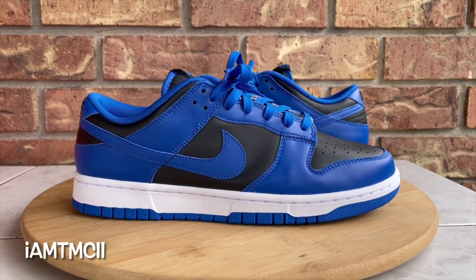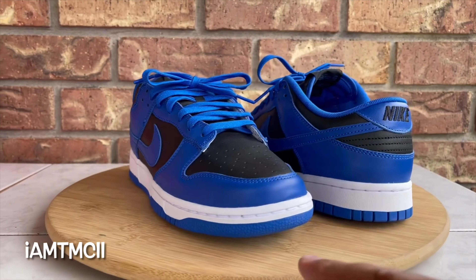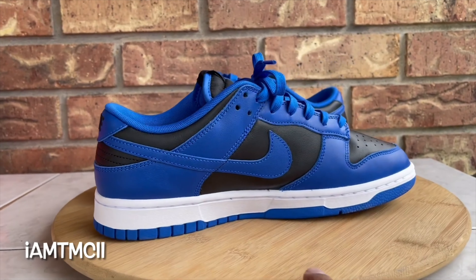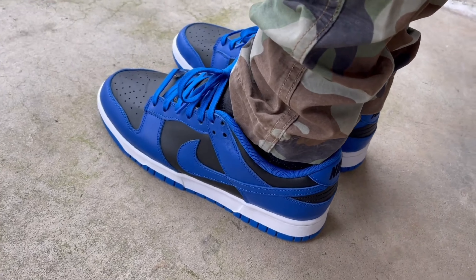Coming in at spot number five, we have the Nike Hyper Cobalt Dunk Lows. If you don't have a Royal One, this is a super dope alternative — Royal Ones have been going for crazy prices lately. If you want a similar vibe in dunk form, these are hitting for only $200. Blue, black, white — super simple colorway, pretty easy to wear with anything. You can't complain with that price. I do have a lot of dunk lows on this list because that's what most people are into, but I do have a couple dunk highs coming at the end.